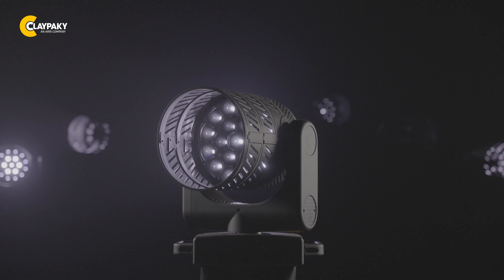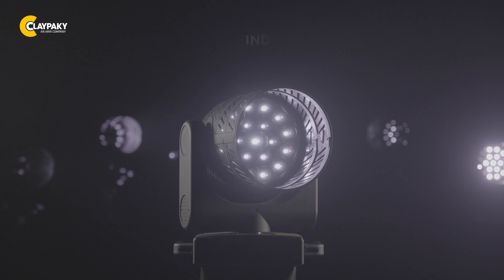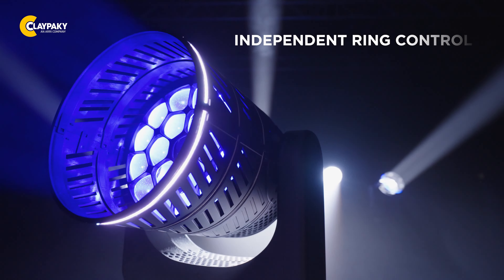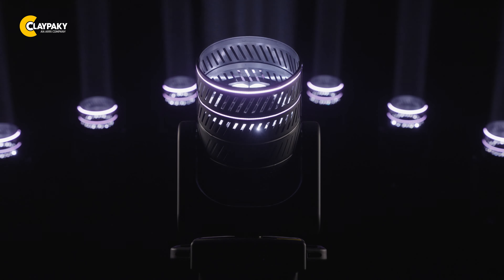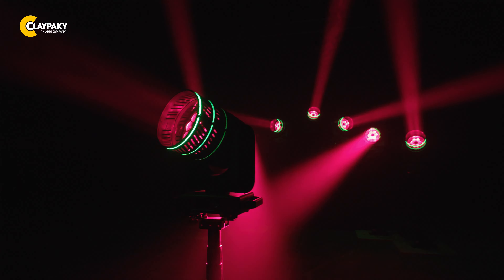Using the main light engine, unleash your creativity with independent control of three rings of its LEDs. Each ring can be programmed separately, providing endless possibilities for creating unique lighting patterns and effects. Let your imagination run wild as you design captivating visuals using the power of individual ring control.